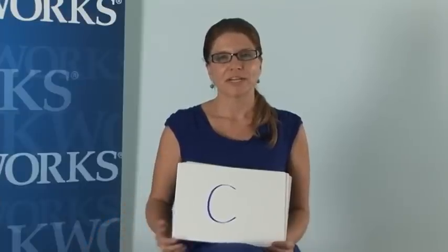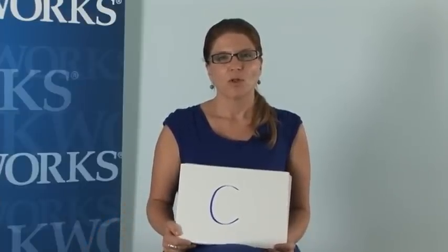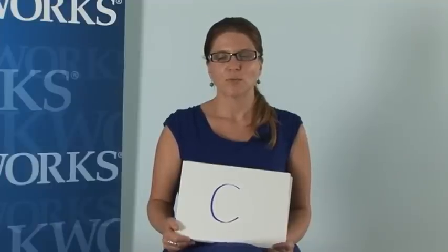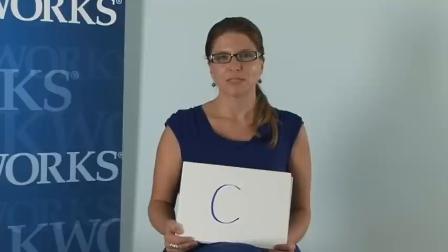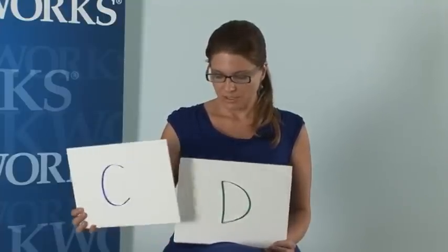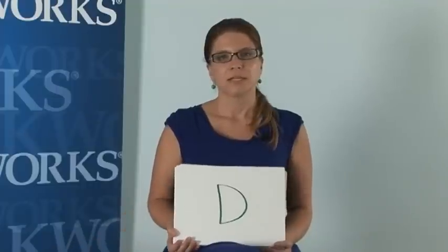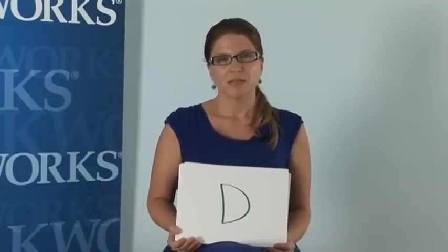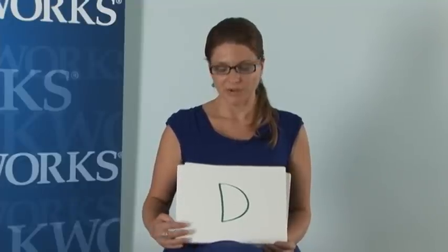The C is color variance. If one side of a mole doesn't look like the other — if one side is brown and the other is dark brown, or one side is pink and the other is black — make sure you refer your client, or if you see it on your own skin, see a dermatologist. The D is diameter. A great rule of thumb is that if a lesion on the skin looks larger than a pencil eraser, it's something that should be seen by a dermatologist.